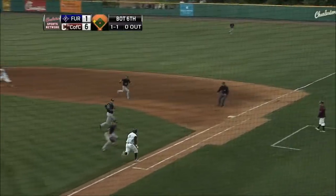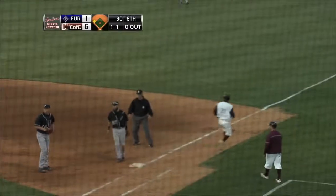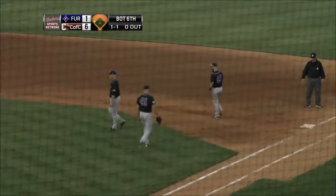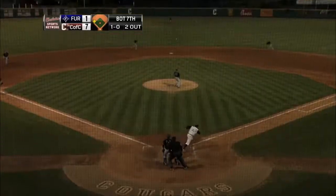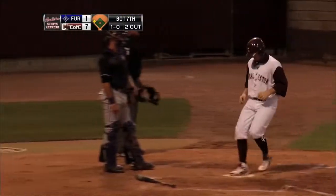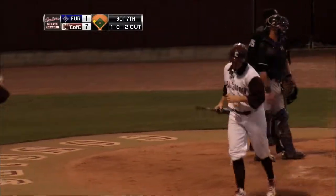He shows bunt and gets it down the first baseline perfectly — he's going to be safe on complete fielding confusion. Then he lines this one into center field and that's going to be another RBI for Irvin Roper, an RBI single pushing the Charleston lead to 8-1.